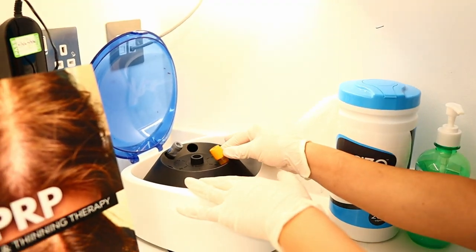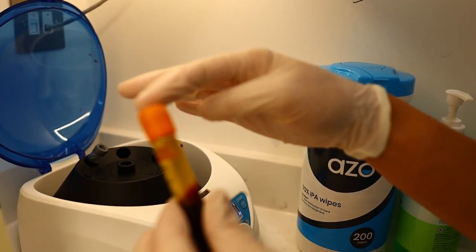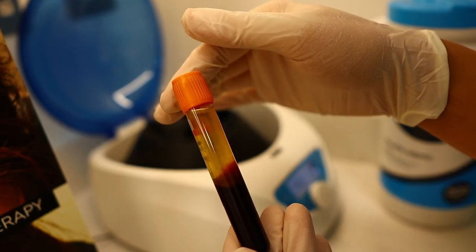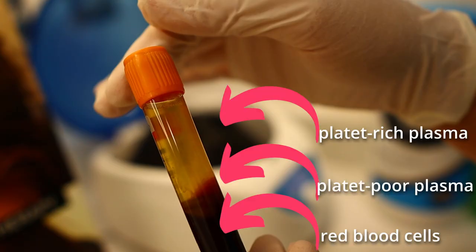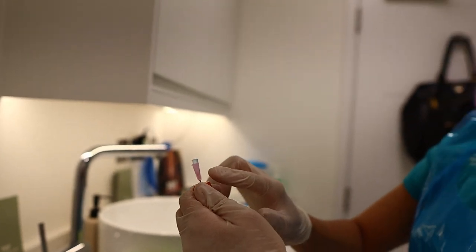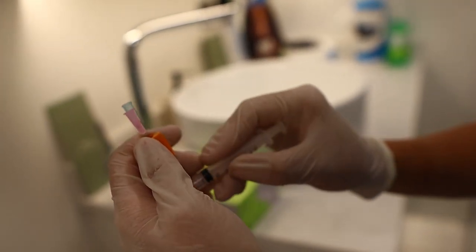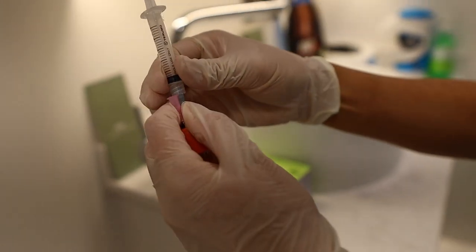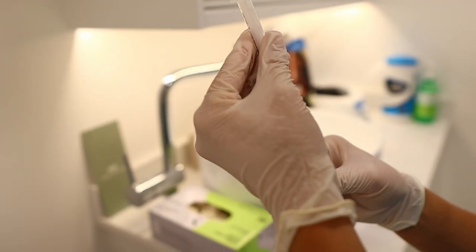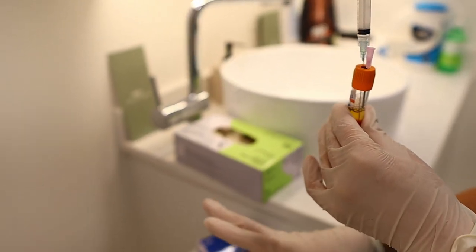All that yellow stuff is the plasma, separated from the blood. The reason I'm using two needles is to mix blood with plasma — one needle is for the air and the other is for pure plasma. Normally you need around two syringes for a full treatment.